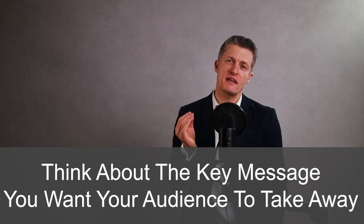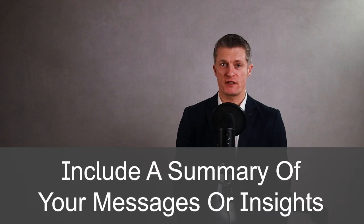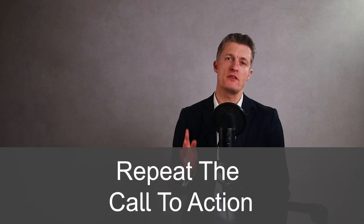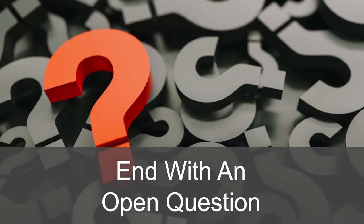Finally, let's talk about finishing your presentation in style. Think about the key message that you want your audience to take away with them and repeat that message. If you have more than one message, include a quick summary of your key messages or key insights shared during the presentation, and repeat the call to action if appropriate. You can also end your presentation with an open question to keep them thinking and create further food for thought, so they're more likely to remember your presentation and the key message. And don't forget to thank your audience with a smile.